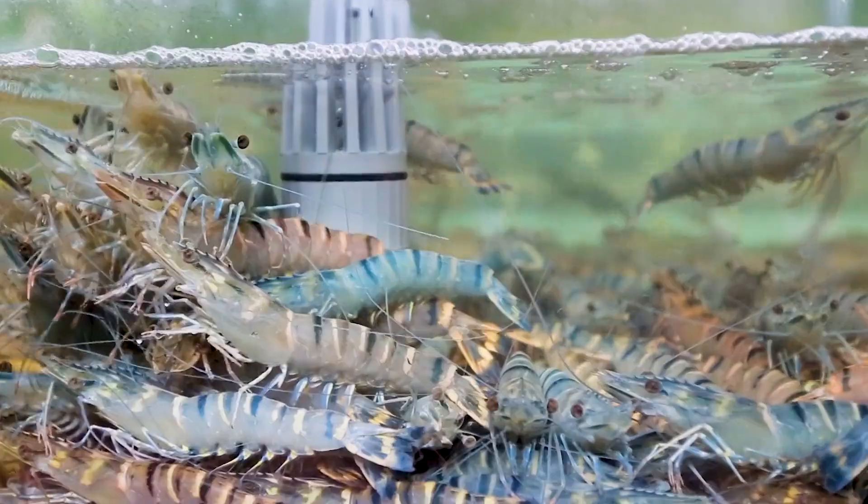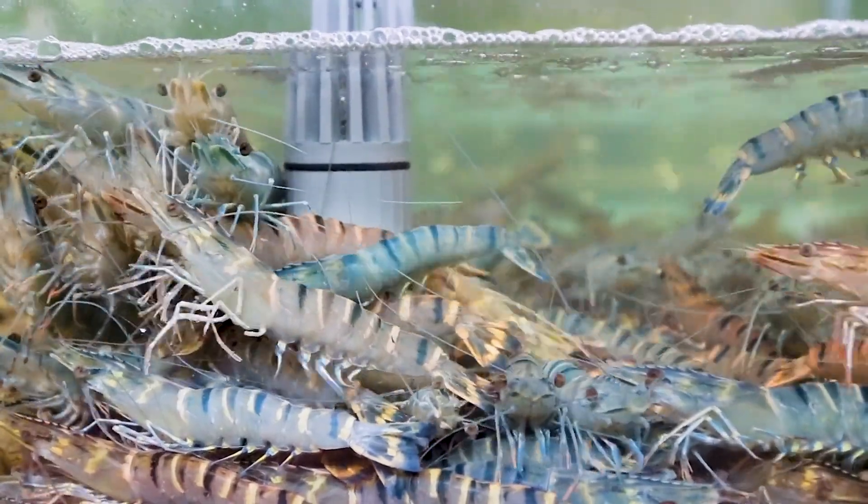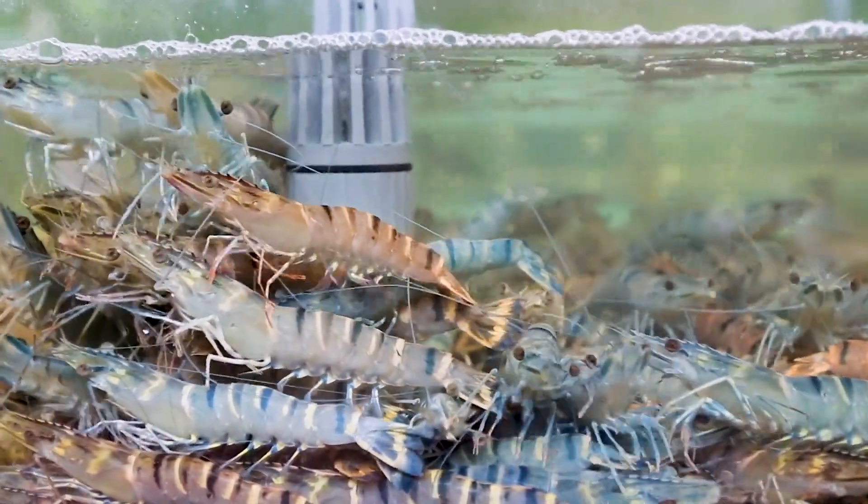Shrimp, on the other hand, are usually smaller, ranging from just a few centimeters to a few inches in length.